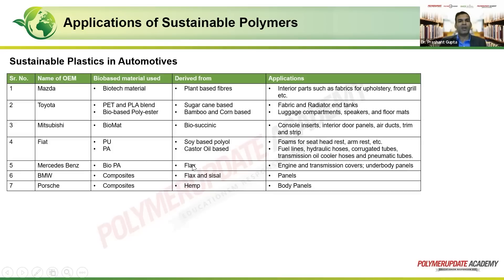Mercedes-Benz uses biopolyamide along with flax for engine and transmission covers and underbody panels. Because it is amide-based, it can still be used in demanding applications like an engine cover. BMW uses composites extracted from flax and sisal for panels. Porsche uses a composite made from hemp fiber for body panels. It is not necessary that the whole composition comes from bio-based sources; it is an effort to still utilize something bio-based within a fossil-based composition.